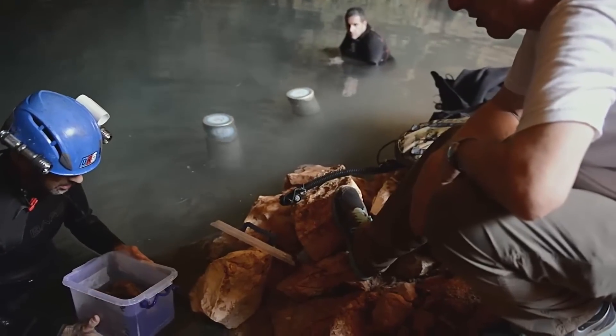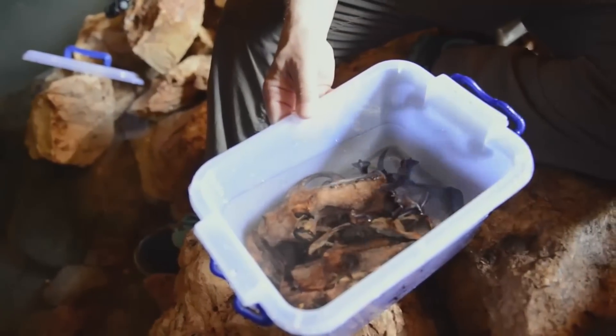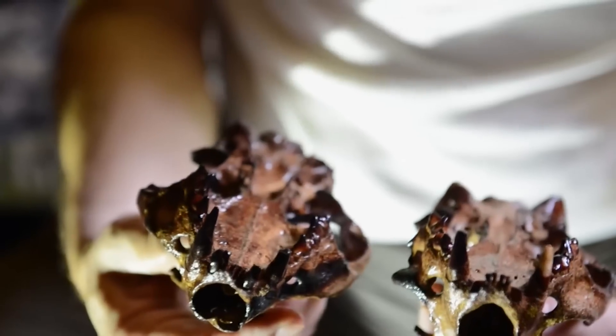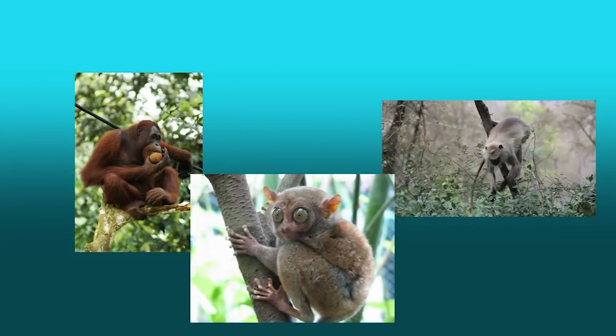The team says the discovery of the fossil graveyard will help us understand our relatives and ourselves. If we want to understand ourselves, we need to understand our relatives. We need to understand apes. We need to understand monkeys. And we need to understand tarsiers.